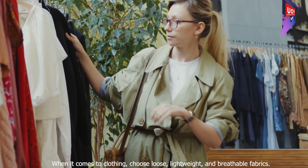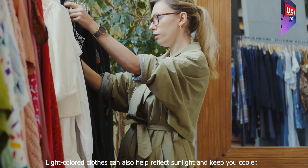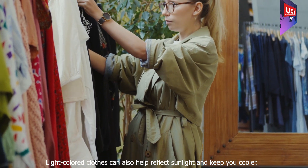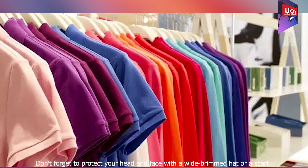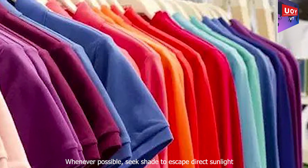When it comes to clothing, choose loose, lightweight, and breathable fabrics. Light-colored clothes can also help reflect sunlight and keep you cooler. Don't forget to protect your head and face with a wide-brimmed hat or a scarf.